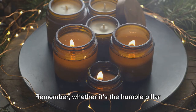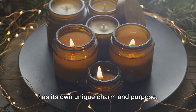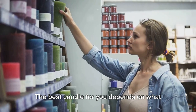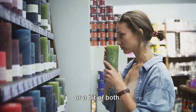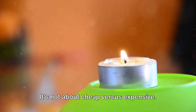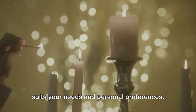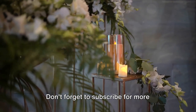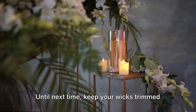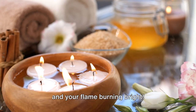Remember, whether it's the humble pillar candle or the opulent soy blend, each one has its own unique charm and purpose. The best candle for you depends on what you value — whether it's cost, fragrance, or a bit of both. It's not about cheap versus expensive; it's about finding the right candle that suits your needs and personal preferences. Thanks for joining us on Cheap Cheese. Don't forget to subscribe for more illuminating facts. Until next time, keep your wicks trimmed and your flame burning bright.